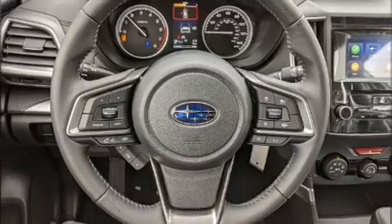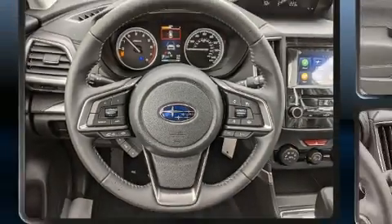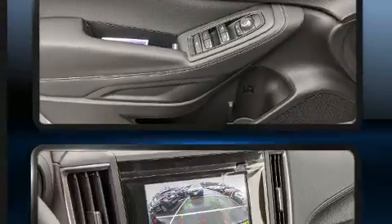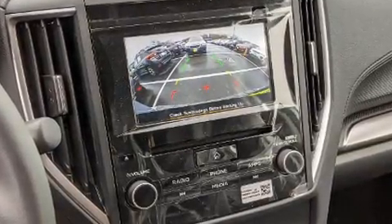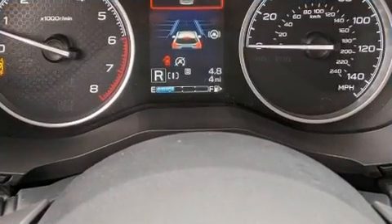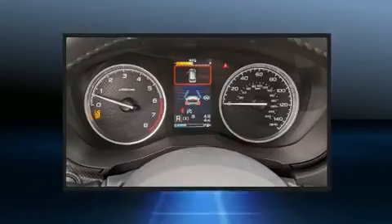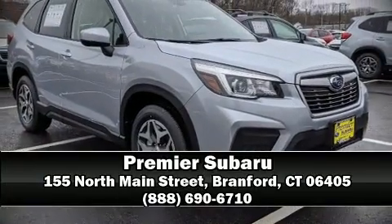Subaru ensures the safety and security of its passengers with equipment such as front and side impact airbags, brake assist, a security system, an emergency communication system, and four-wheel disc brakes with ABS. Electronic stability control stands out as a technologically savvy innovation, keeping you better connected to the road.